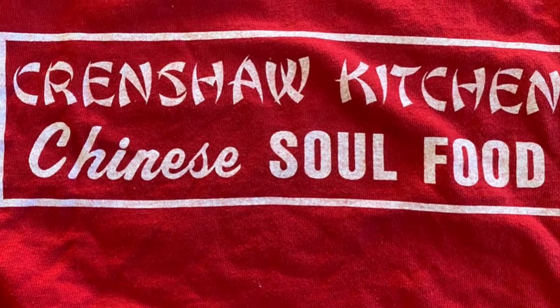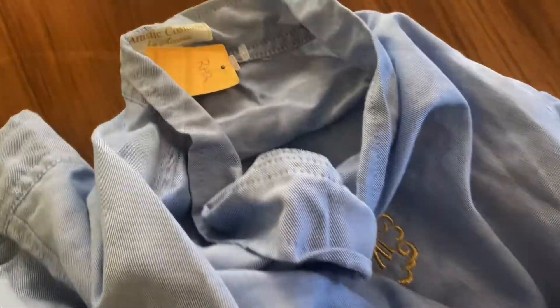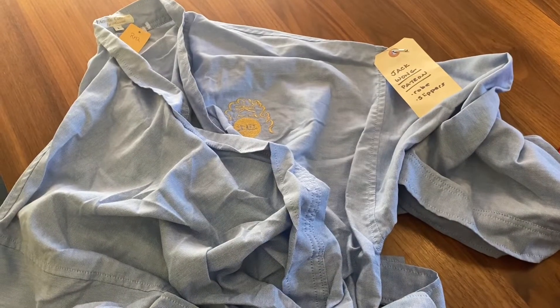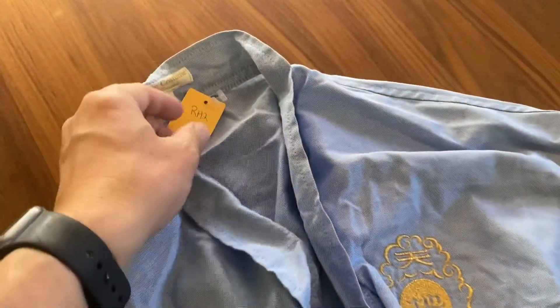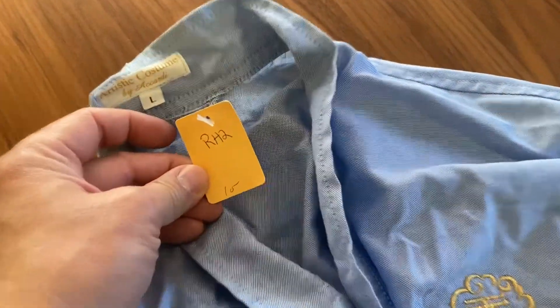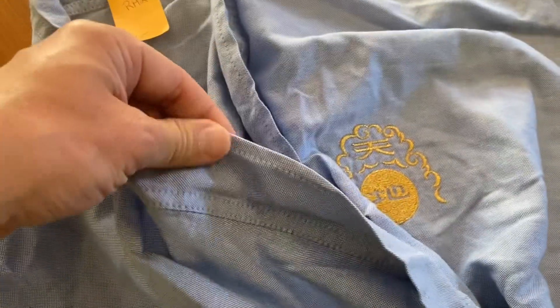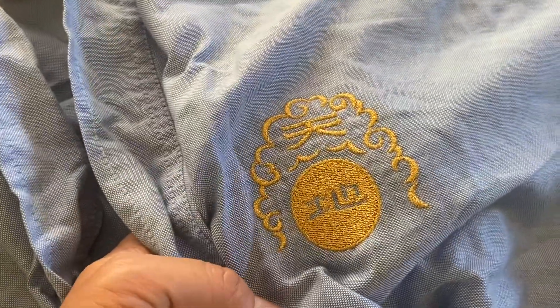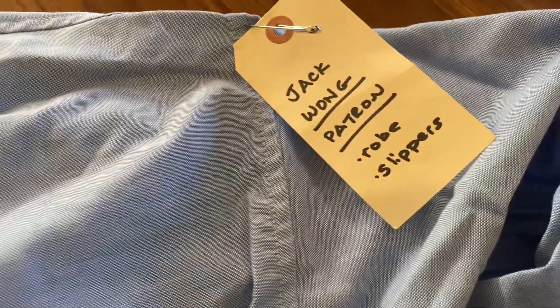The last time I was at this store was two decades ago and I wanted to share two things that I have picked up. The first item is a robe from Rush Hour 2. In Rush Hour 2 there is a fight scene that happens in a massage parlor. I bought this about two decades ago for $10 — not a bad price. It is a light blue color. The fabric is kind of thin, but it's unique because it has embroidery with a Chinese design and lettering on it, and additionally it has a production tag that says Jack Wong patron.